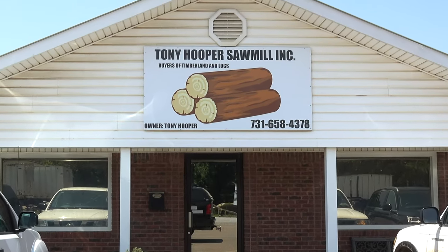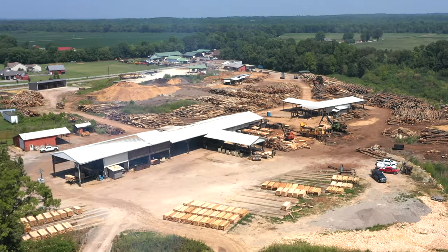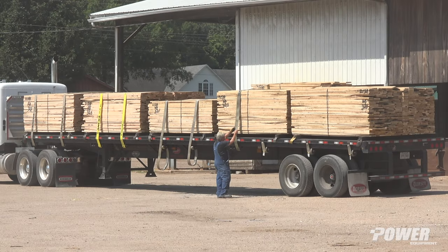We've been sawmilling for probably 50 years. We make railroad ties and siding lumber. Some of the mixed wood lumber goes into furniture, and some of the hardwood goes into molding and furniture also.